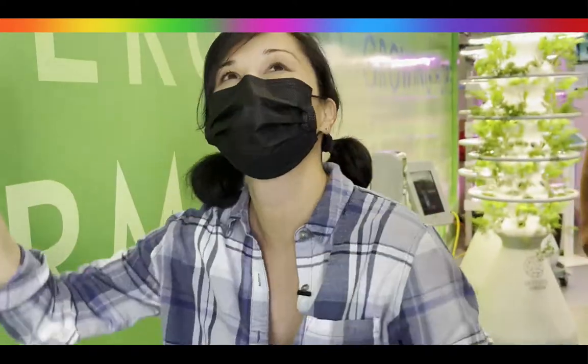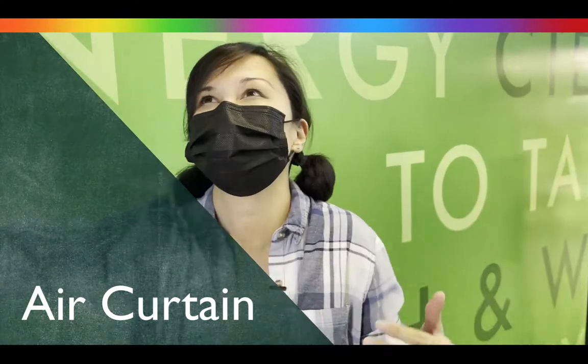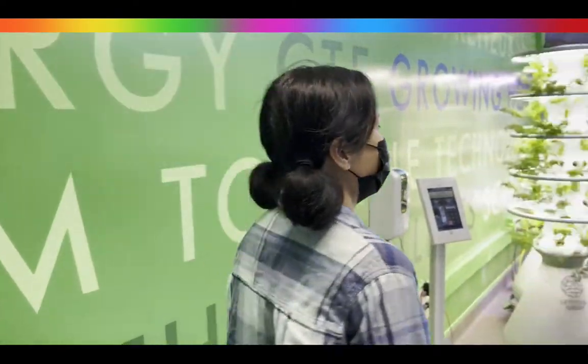Do you hear that? That's an air curtain. It helps prevent any bugs or insects from coming in here because the wind is super strong and they can't get in. That's one of the things that we do to make sure that our plants stay healthy.